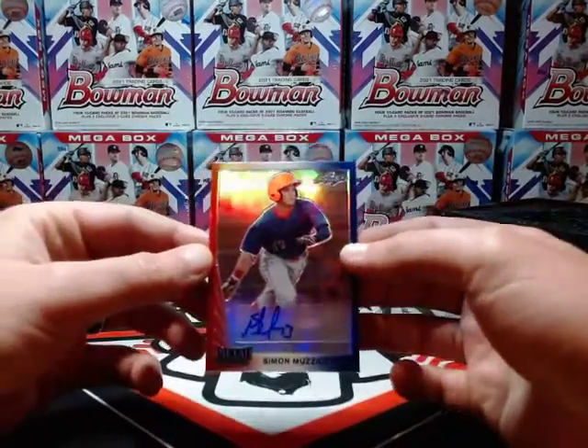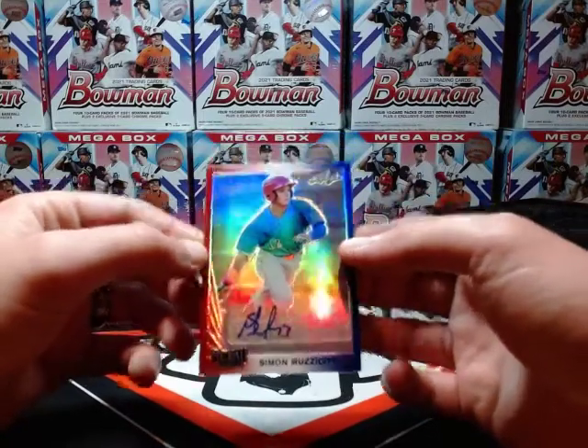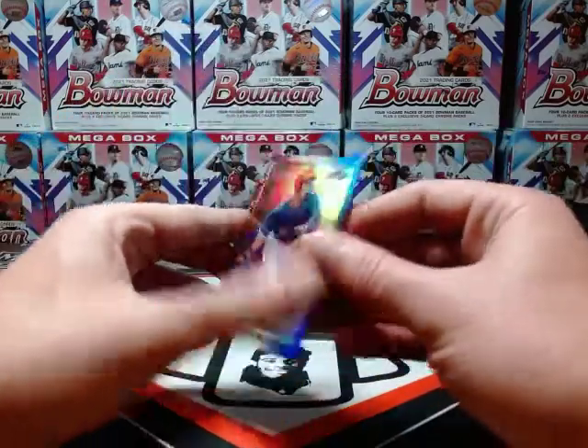Alright, next up we have Simon Mazziotti — number three of ten.